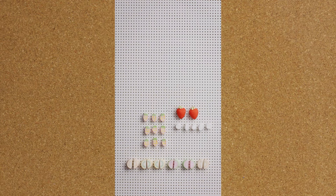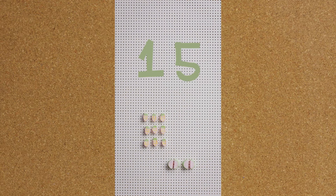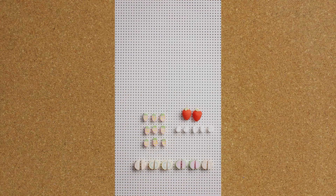Think a moment before checking the answer. How many of the candies are not pink? How many candies are pink and green? How many candies are pink or green?